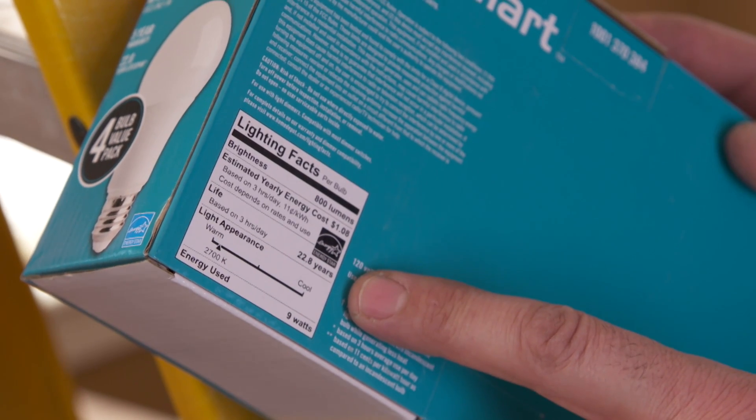Integrated LED fixtures have the same lighting facts label, so the same rules apply. Shopping for lighting has become a bit more complicated, but because these lights can last for decades, it's certainly worth reading and understanding this label.